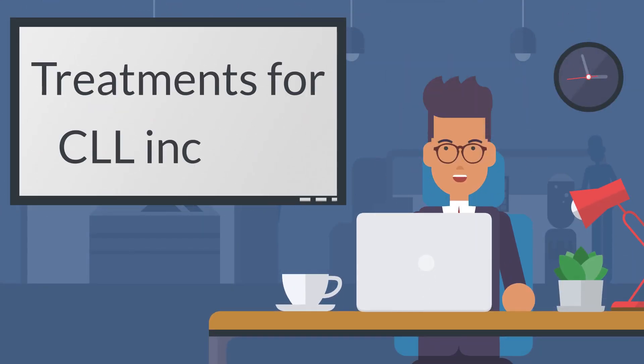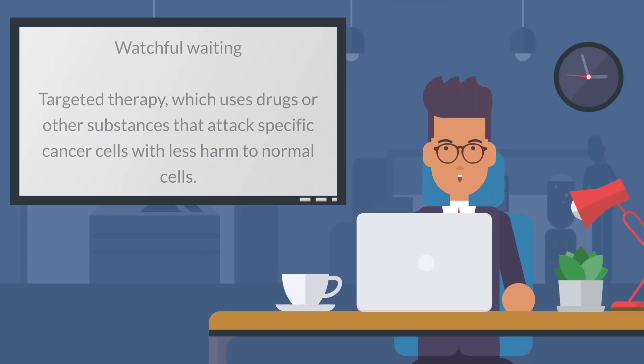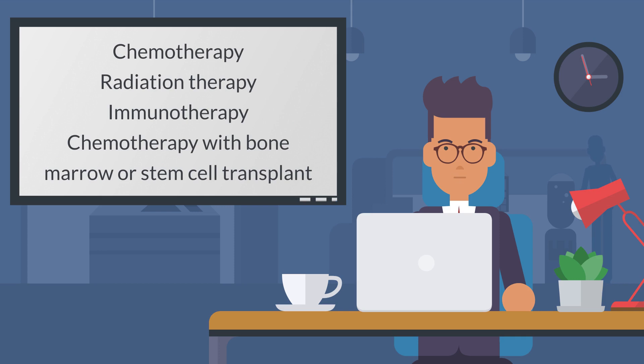Treatments for CLL include watchful waiting, targeted therapy — which uses drugs or other substances that attack specific cancer cells with less harm to normal cells — chemotherapy, radiation therapy, immunotherapy, and chemotherapy with bone marrow or stem cell transplant.